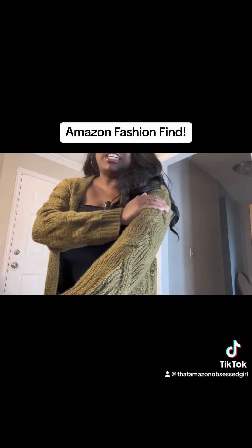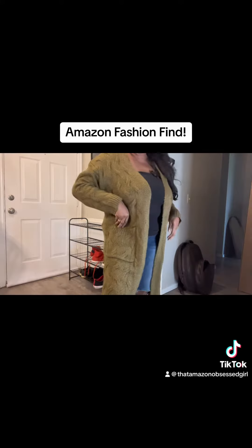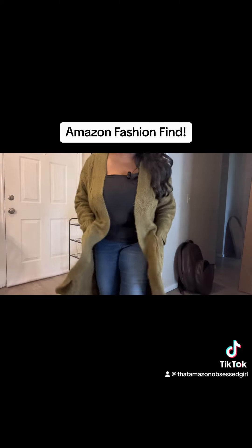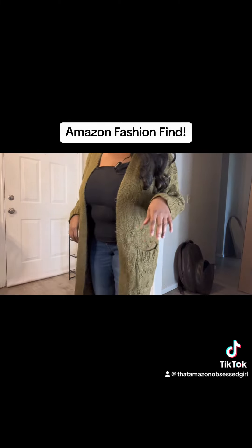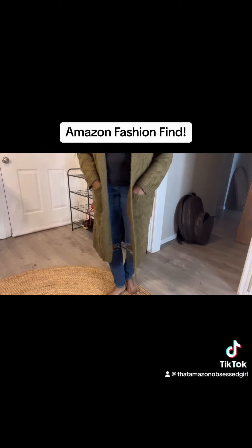Now, this is a chunky cable knit sweater. It feels so soft — it just feels amazing on. It also has two large pockets on the side. I have used these to throw my phone and keys in if I was just running to the grocery store quickly, and it's perfect for that. It is also extremely long — as you see, it goes well past my knees.